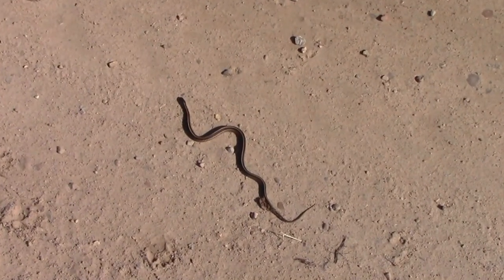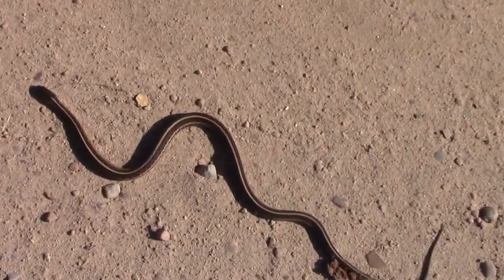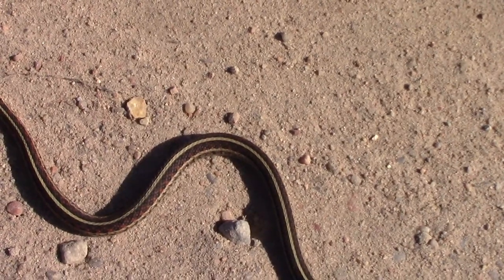Since there were quite a few cars in the area, there were actually some snakes that got ran over that very day, like this one.